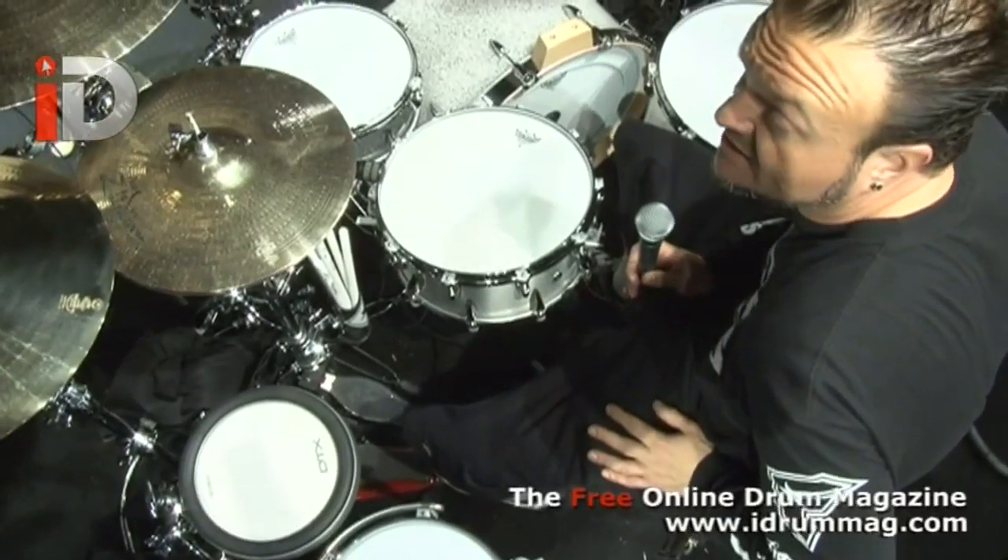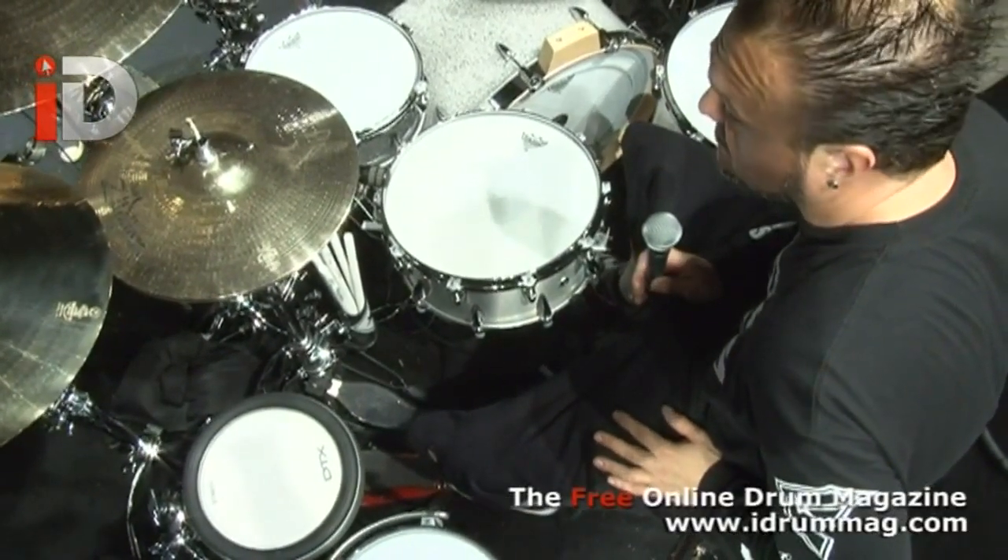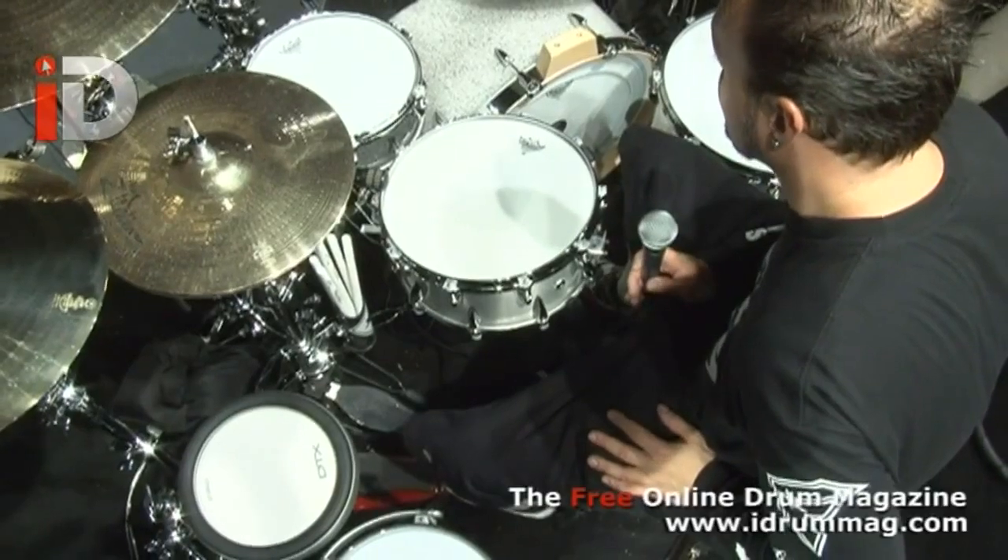We have Travis Barker sticks from Zildjian. We're using all DW pedals and hardware. We have Audix mics on everything. Everything's lug-locked — it beats everything pretty well so we've got to keep it all secured down. We've got grip tape on all the pedals.